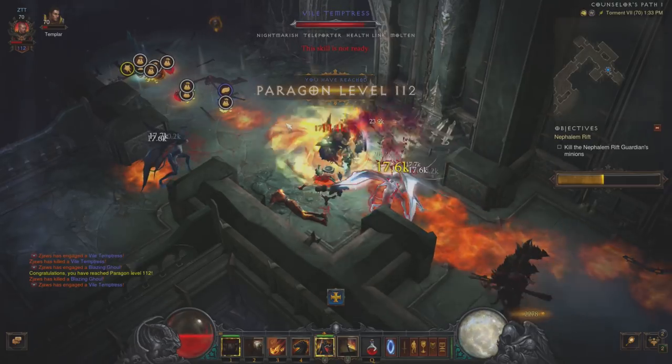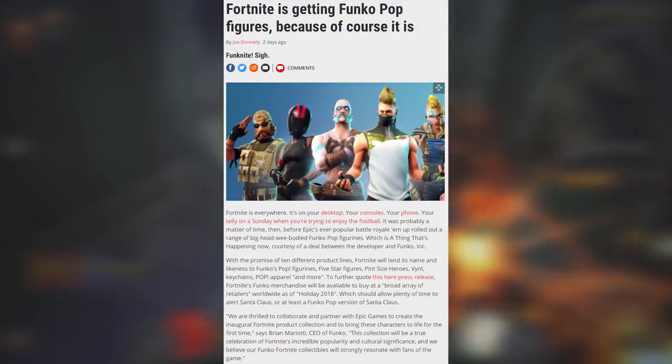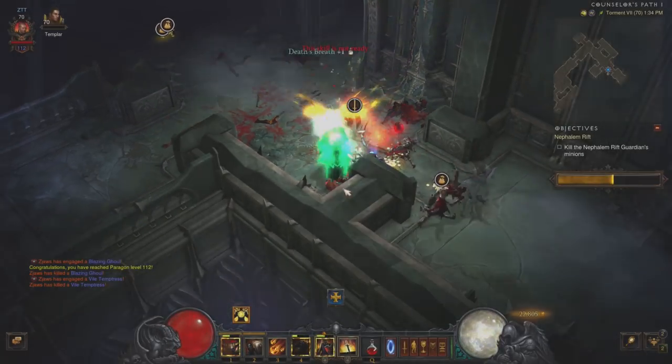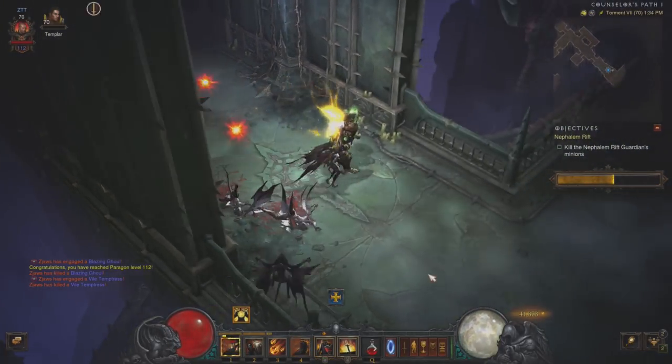Finally, to wrap up the PC gaming news for the week, Funko Pop — the creators of those tiny collectible figures that seem to partner with every major franchise — have now partnered with Fortnite, which is no surprise at all. Soon you'll be able to buy Funko Pop figures with your favorite Fortnite skins on them, and I absolutely don't care about this at all personally.